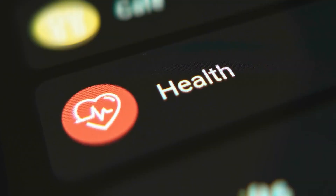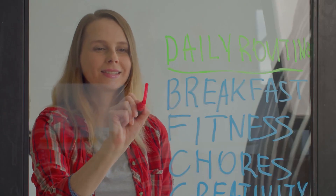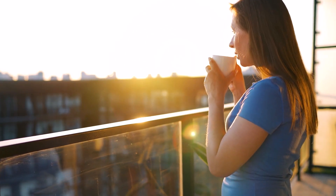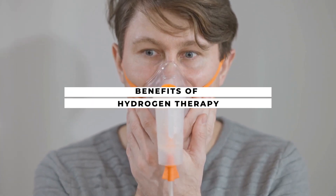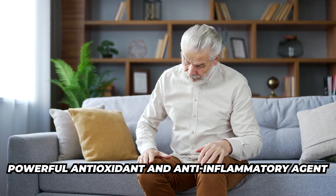Here's a breakdown of what this does, how it works, and how easily you can add it to your routine — because we don't need complicated, we just want easy. First, let's discuss the benefits of molecular hydrogen therapy. This is a powerful antioxidant and anti-inflammatory agent.